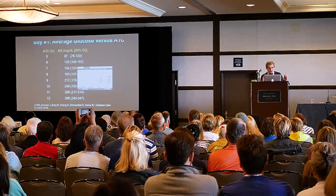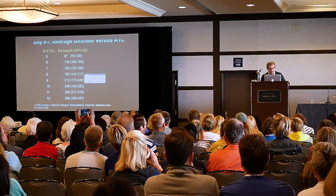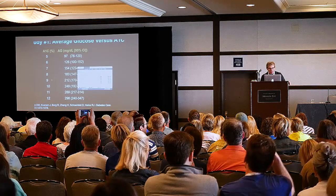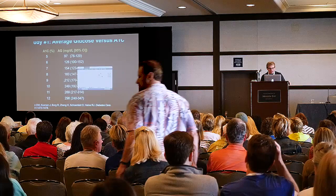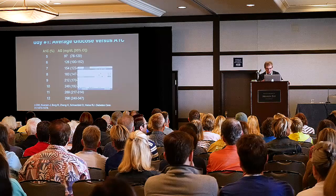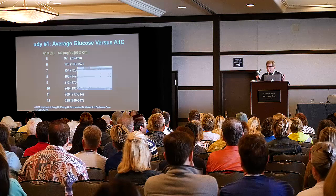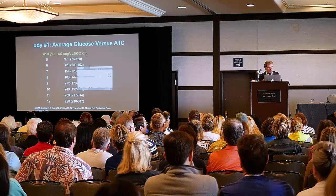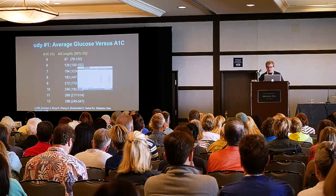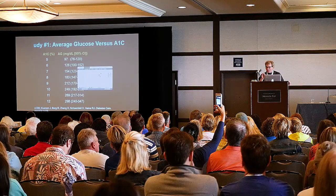We wanted to make sure their A1Cs didn't change, whether they were very low or very high. What this shows is that if you have an A1C of seven, your average glucose is 154. Or if you have an A1C of nine, your average glucose is 212. Many lab reports now come back and say your A1C is 7.5, so your average glucose is 167. It actually says that on the lab report.